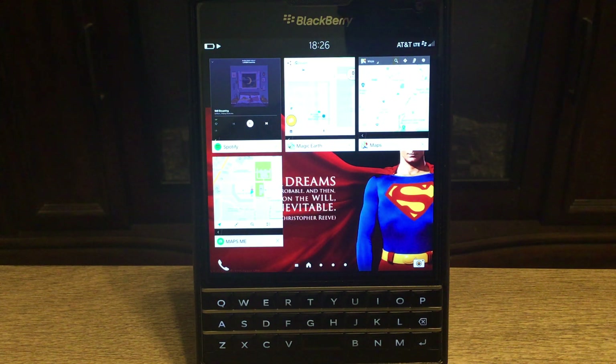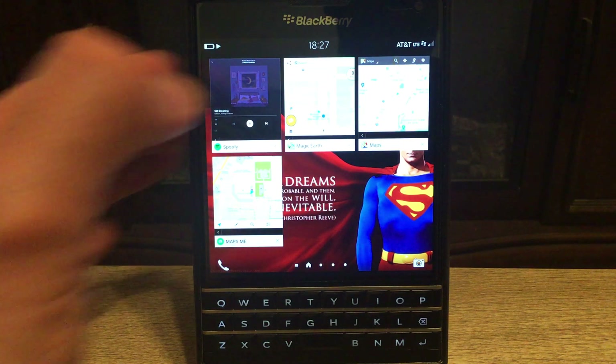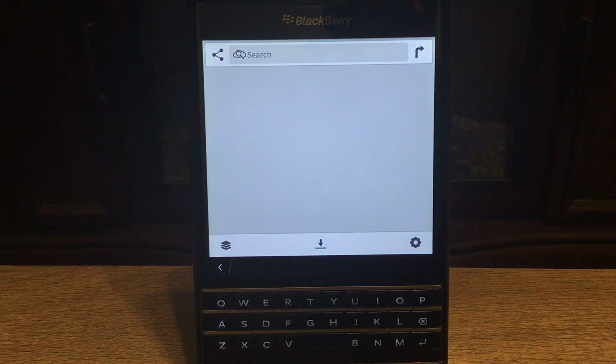Today we're talking about three specific map apps. We have Magic Earth, Google Maps, and Maps.me. I'm going to put the links in the description below so you can download them. I'm doing this video after testing all three of them for six days, every day.